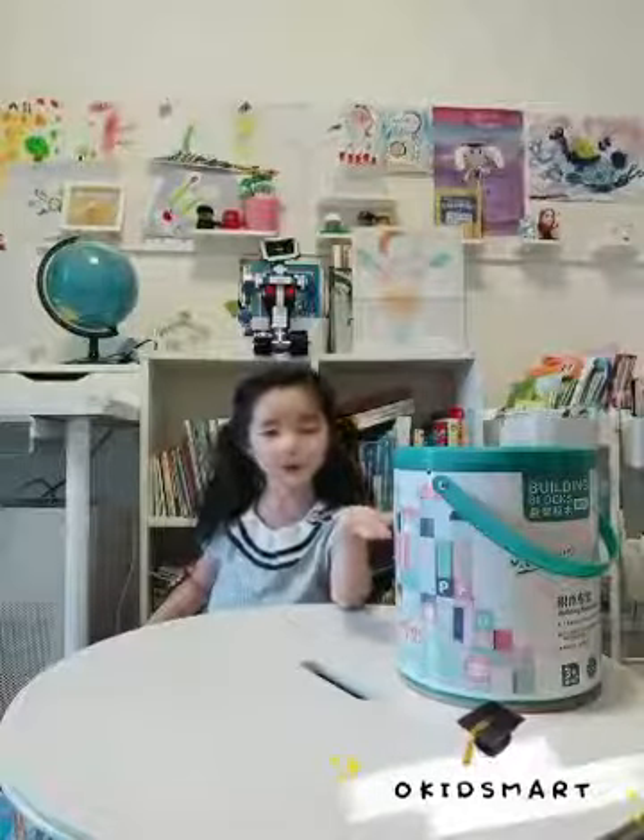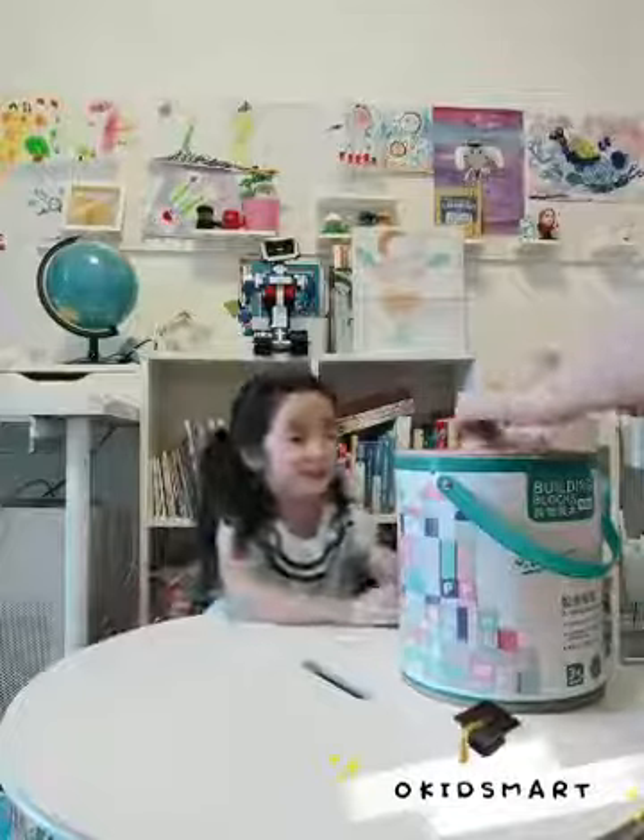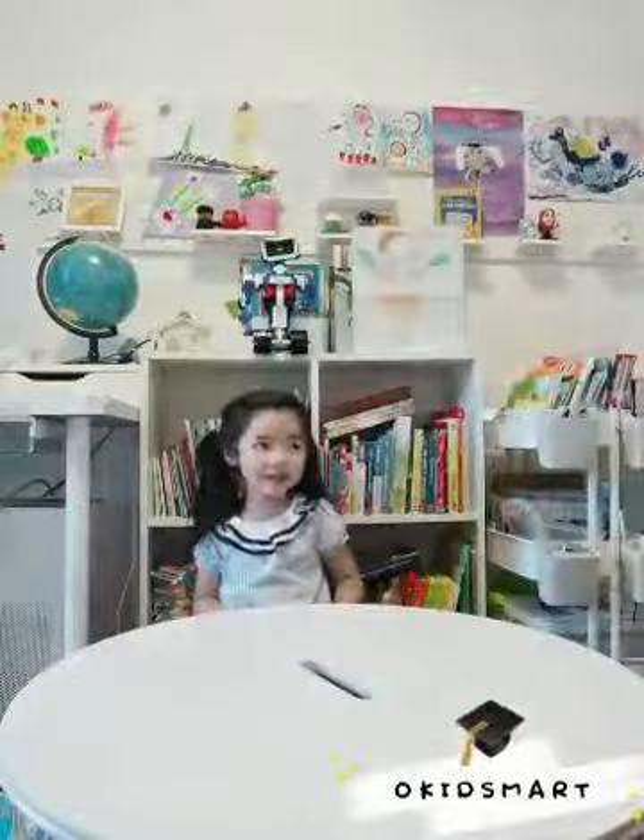Hello everyone, this is my new toy, Flux. Let's open it. Oh, it's in a pack. Yes, it's in a pack.